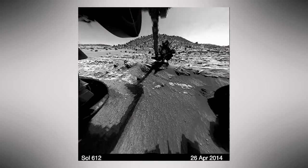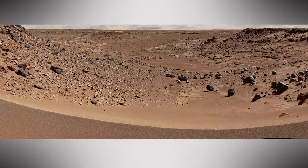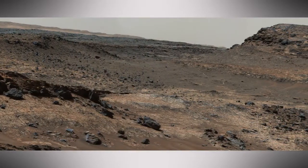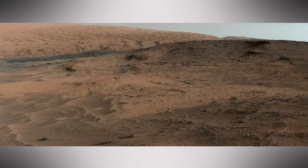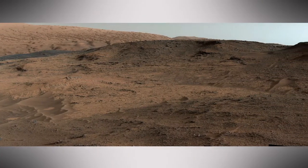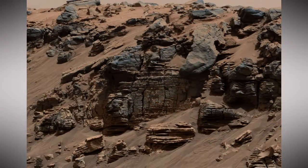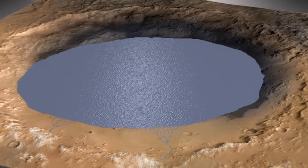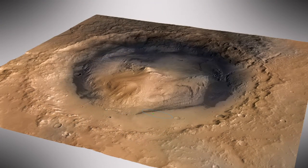It's been quite a road trip. Curiosity drilled at the Kimberley, drove through long valleys, and took pictures of roadside geology before finally reaching the bedrock at the base of Mount Sharp. We spent several months studying these rocks at Pahrump Hills. The science team has been fascinated by all the signs of ancient water at Mount Sharp. It's likely that Gale Crater once hosted many rivers and lakes, carrying sediment to the crater floor that now forms the bottom layer of Mount Sharp.